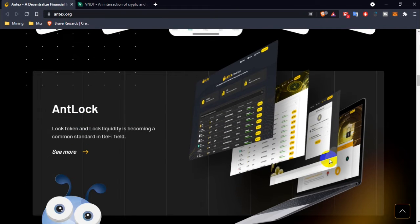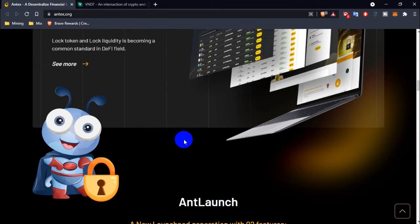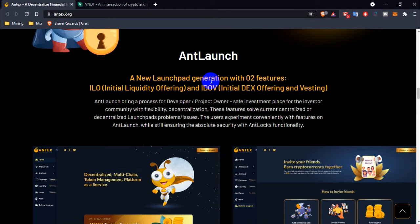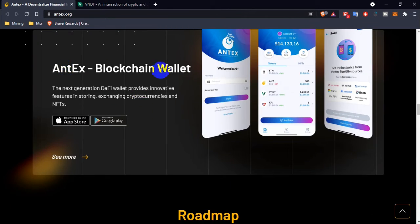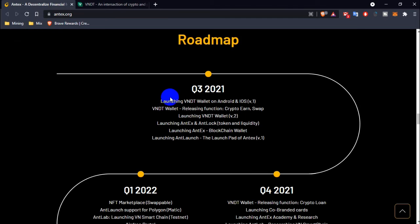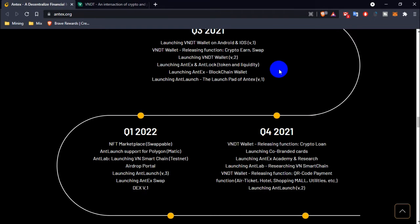This is their mobile lab demo, and this is their EntLock demo. They also have AntLaunch, a new launchpad featuring two options: ILO (Initial Liquidity Offering) and IDOB (Initial DEX Offering). The NTX blockchain wallet is the next-generation DeFi wallet for storing, exchanging, crypto guarantee, and NFTs.